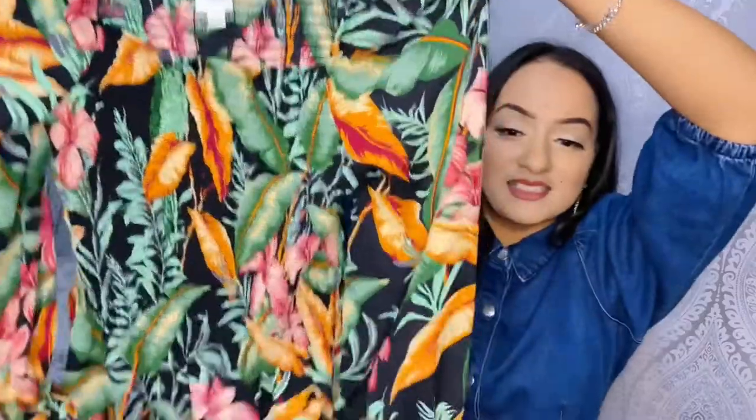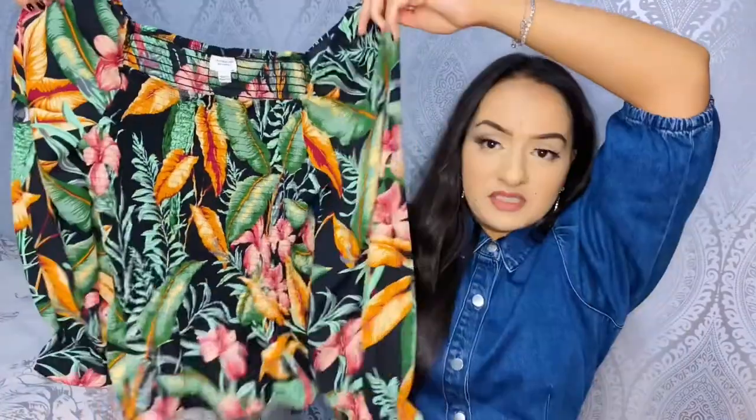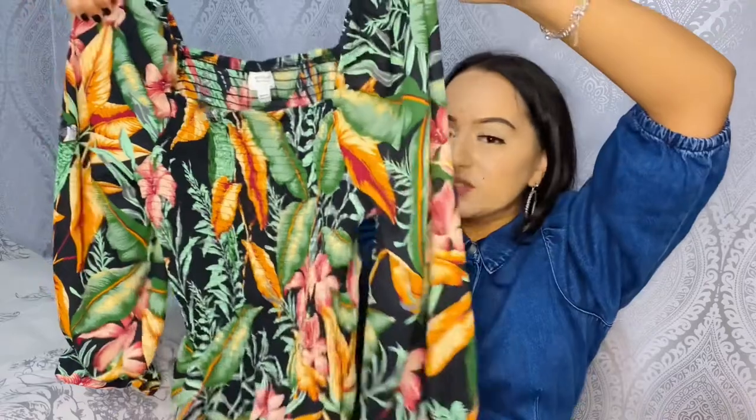I don't really shop on ASOS, but I'm aware that there's a sale going on and I thought there might be a few pieces I like, so I had a look and managed to find a few pieces. I will link every item down in the description box below, so if any of you want to browse, you're more than welcome to.